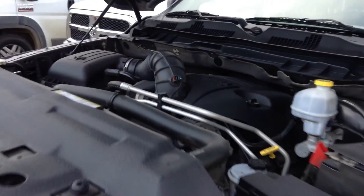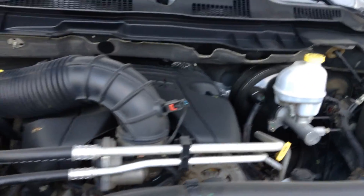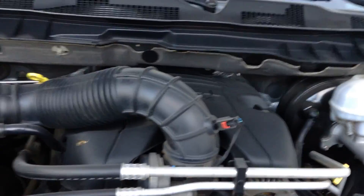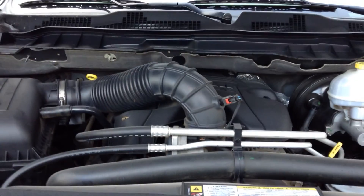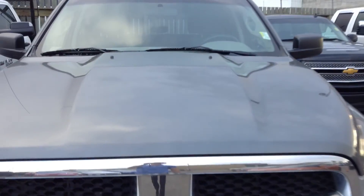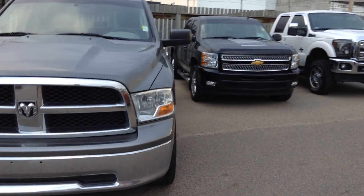I'll take you over to the engine bay real quick. You get the 5.7 liter Hemi V8 here — tons of power, plus fuel efficient as well. Especially when you're cruising on the highway or even in the city, it shifts down to four cylinders so you waste less gas. That's what it looks like with the hood down.